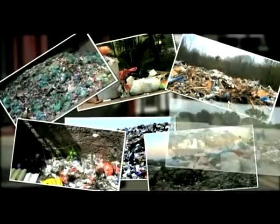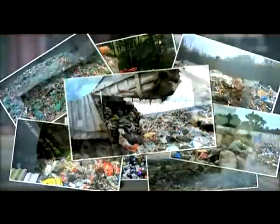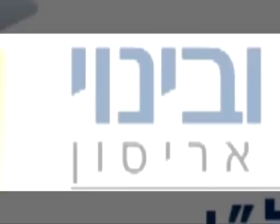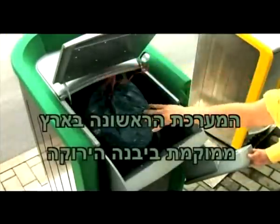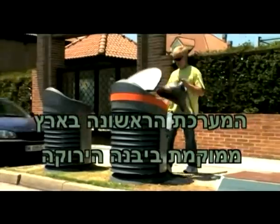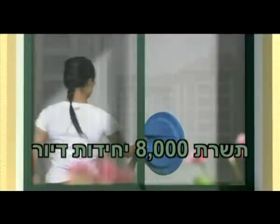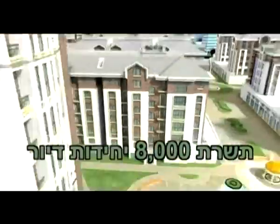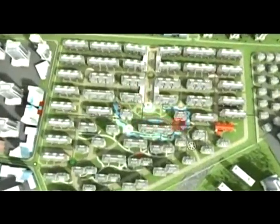We can move the waste collection underground and transform it into a utility, just as we did with sewage, water and electricity. The automated waste collection system we invented utilizes air to do all the hard work. We replace bins with waste inlets connected to a central collection station located outside the urban area.